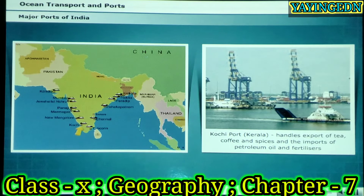Cochin port is a natural harbour. It handles the export of tea, coffee and spices and the imports of petroleum oil and fertilisers.